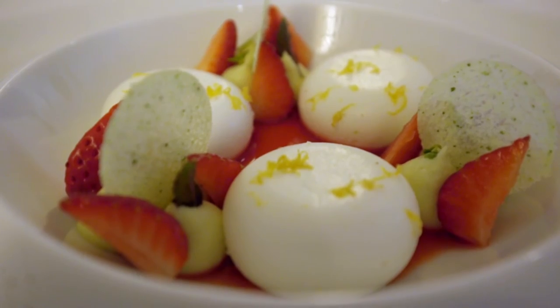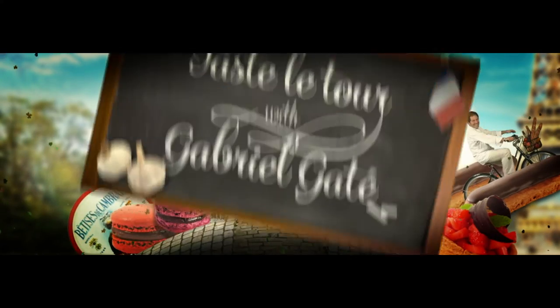Tomorrow, I am in the attractive Rhone Valley to discover its great gastronomy.